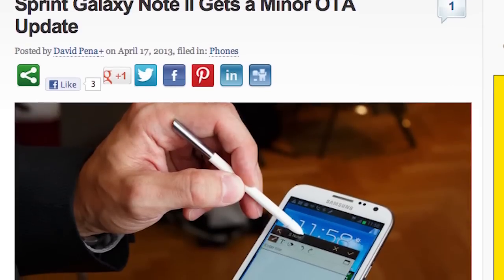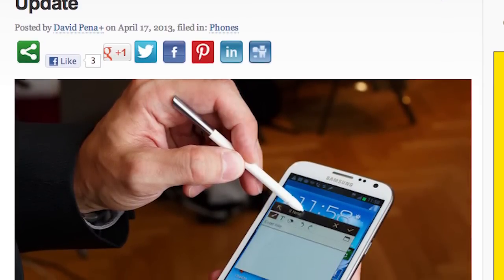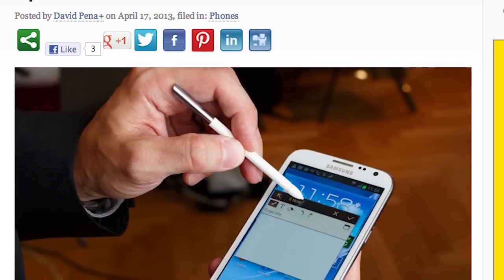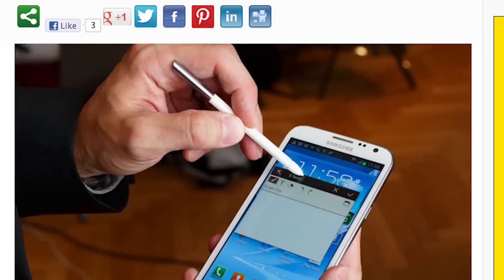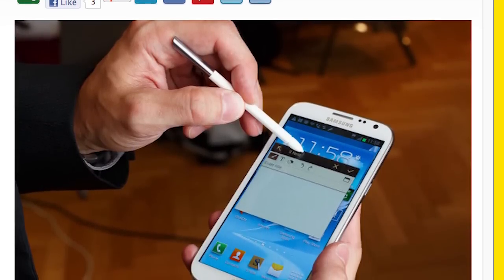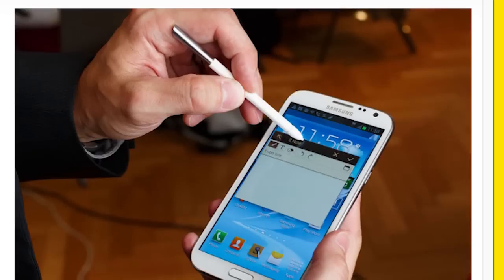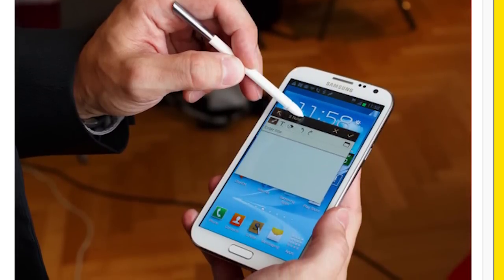Sprint is rolling out a minor OTA update to the Galaxy Note 2. Fixes include waking the device with the home key incorrectly bringing up the recent used apps screen — apparently there was a problem with that — and home screen security updates. Like I said, this is just a minor update; hopefully it fixed those bugs, let me know if it did.